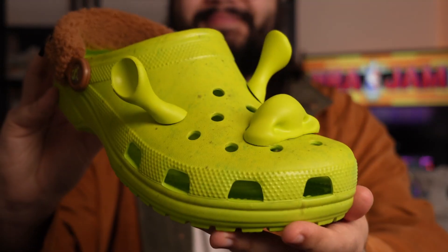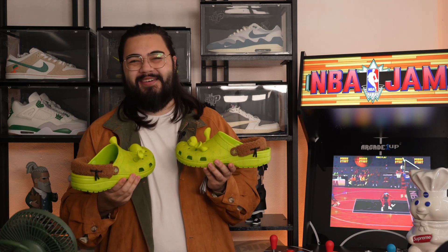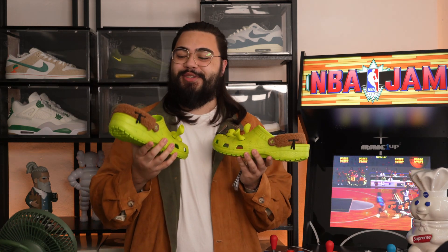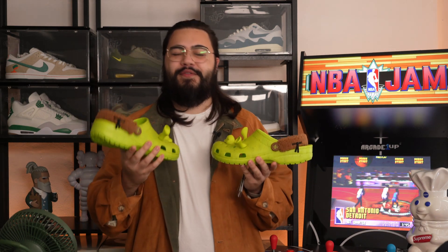I got the Shrek Crocs. And just how did I get my hands on them, you may ask? Well, let's talk about it. The other week I was very lucky to have been able to grab my pair of the Shrek Crocs in collaboration with DreamWorks Animation for the retail price of £50.